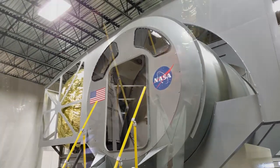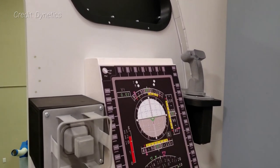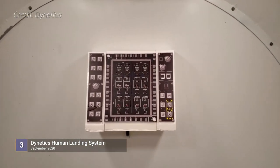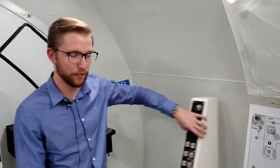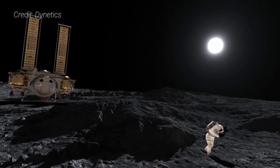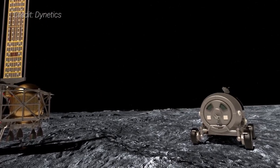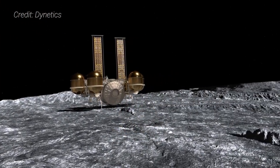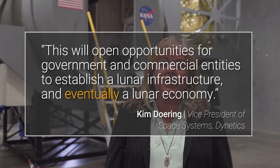Dynetics says their lander is sustainable in a number of ways. Once back in orbit around the Moon, the spacecraft can be refueled and reused, only needing new drop tanks. According to Kim Doering, Vice President of Space Systems at Dynetics, early and ongoing reusability is key to the future of the human spaceflight program. Moreover, Dynetics is using flight-proven technologies for many of its systems, including the habitat, power, thermal, and other subsystems. The lander is also versatile — the crew module can be swapped out with cargo pods, lunar base modules, large pressurized rovers, or even an in-situ resource utilization demonstration plant for delivery to the surface of the Moon. Kim Doering also said this will open opportunities for government and commercial entities to establish a lunar infrastructure and eventually a lunar economy.